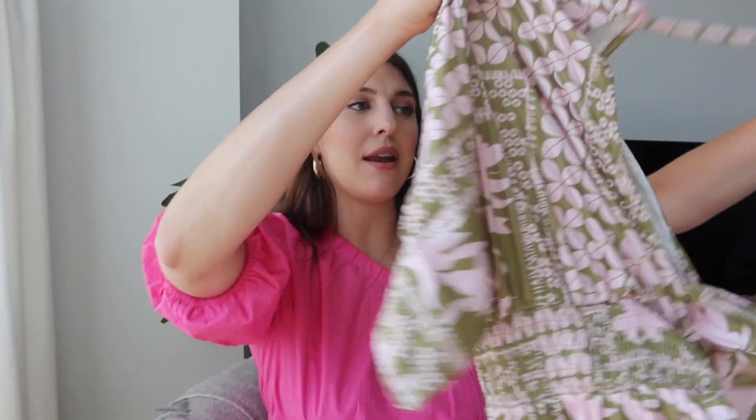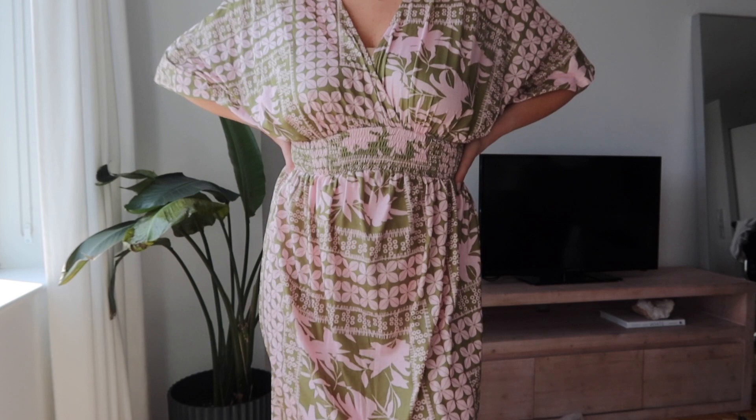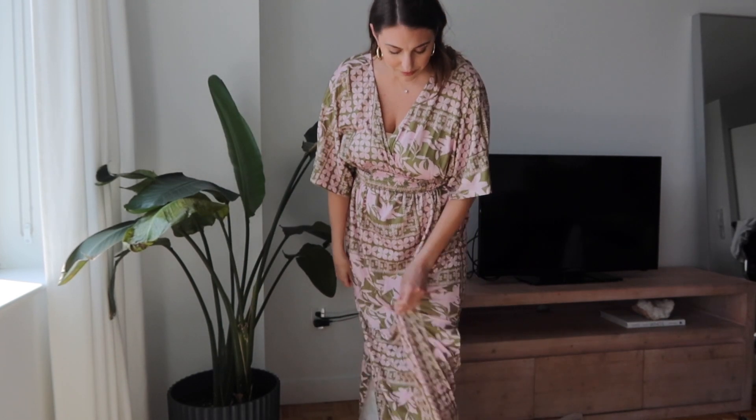The next item is a patterned beach cover-up. I got this because I really liked the pattern — finding a pattern on Amazon that doesn't look cheap is hard to come by. This pattern looked really expensive on the model. The style looks like a linen material, but it's actually more of a pajama cotton, so I don't love that. However, the fit is cute and it has a smocking detail at the waist.